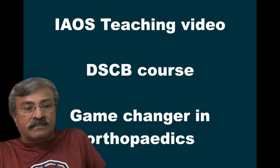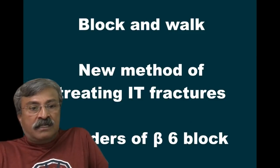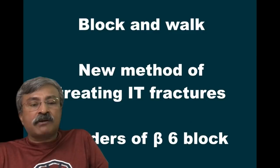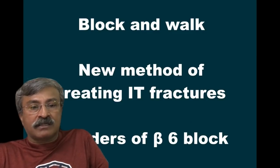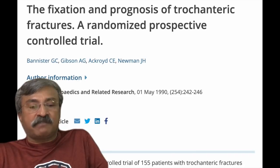Good evening, friends. This is a very short talk on a very unusual treatment modality called block and walk, which is a new method for treating intra-trochanteric fractures.